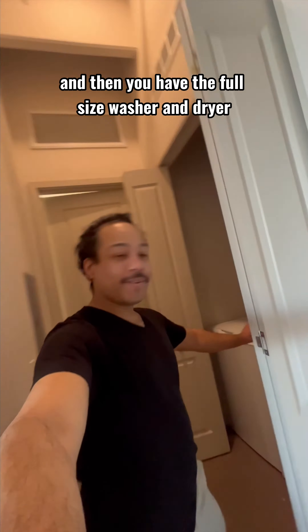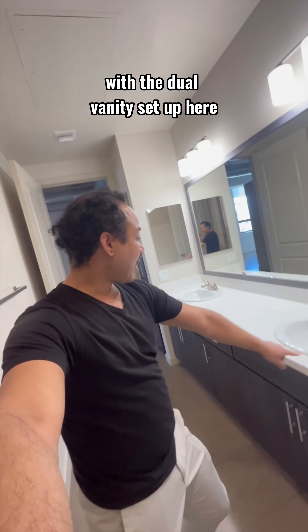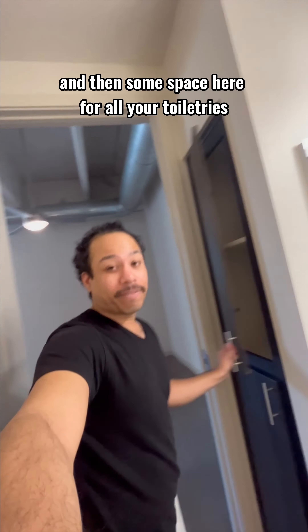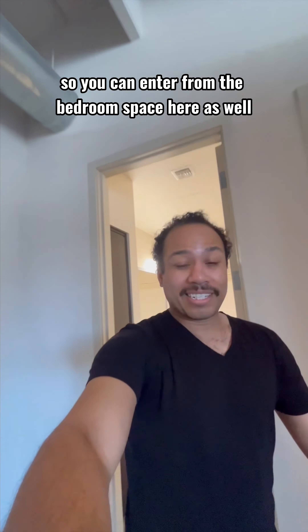This is where you enter the unit, and then you have the full-size washer and dryer. Then the Jack and Jill style entrance to the bathroom with the dual vanity set up, with some more drawers, cabinets, and space for all your toiletries. You also have the deep tub here with the shower combination — and like I said, Jack and Jill style, so you can enter from the bedroom space as well.